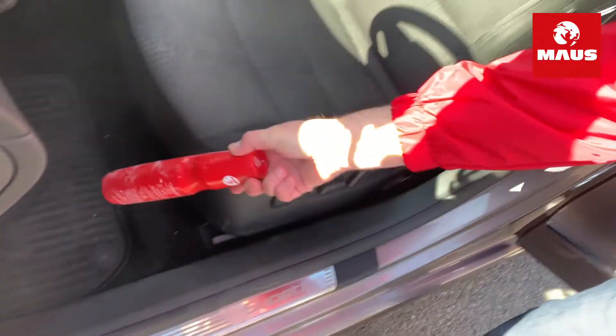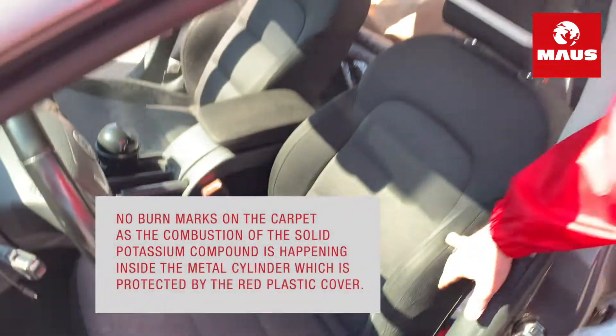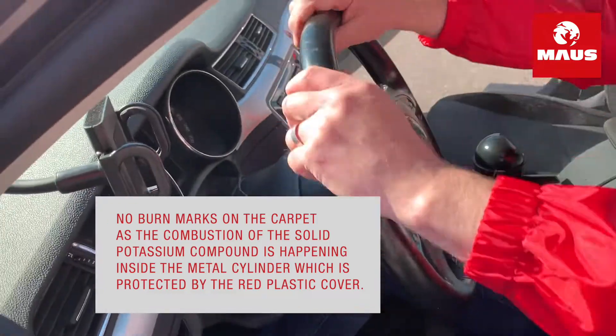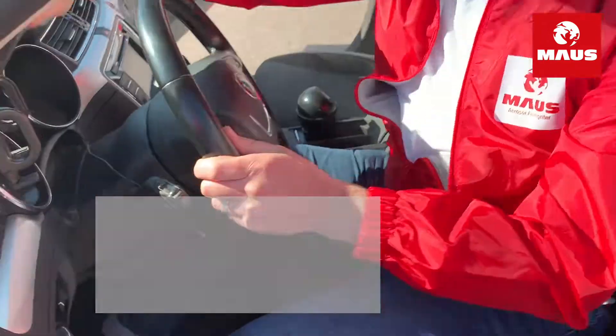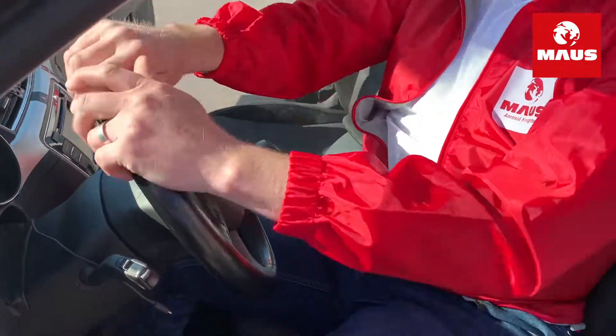We have no burn flames on the carpet — it's 100% clean. You can see here it's all clean, no residue at all. It's just some dirt.